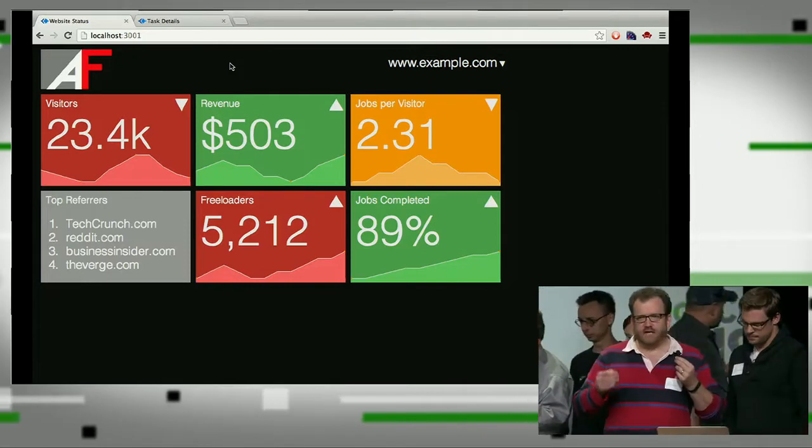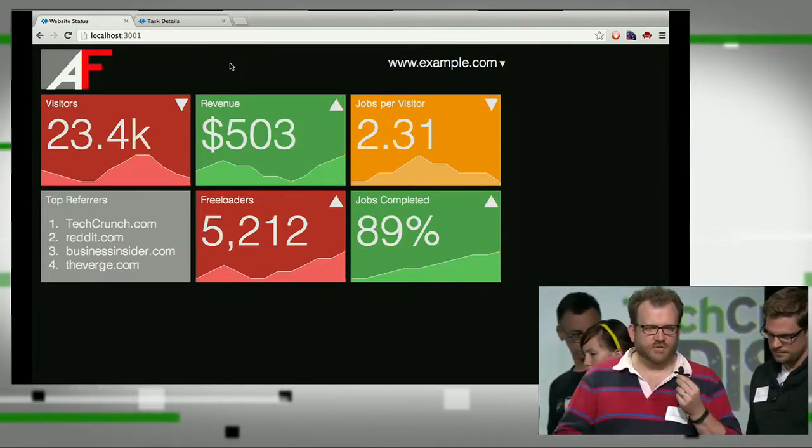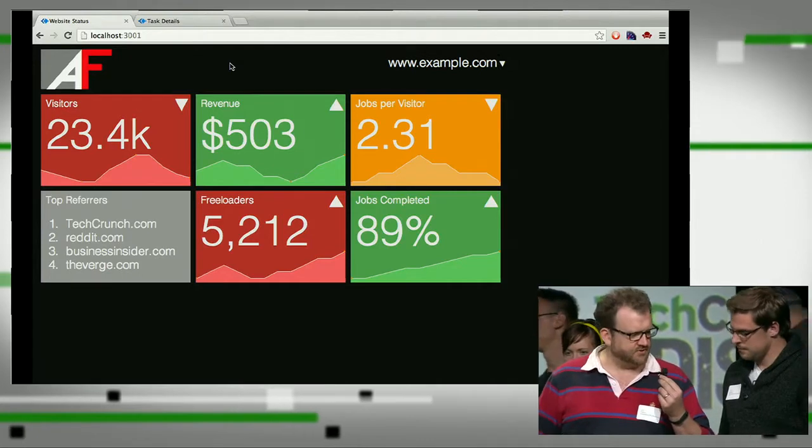Hi, we are ad-free. We provide revenue to websites without having to resort to advertising. Instead of spending precious attention and patience, we let users spend unused processor cycles.